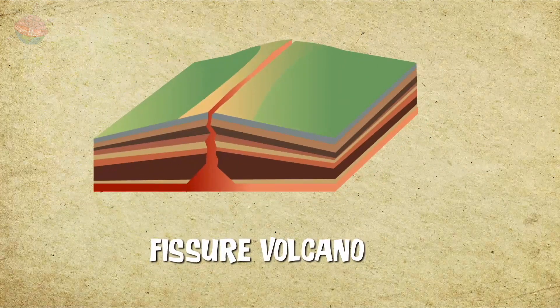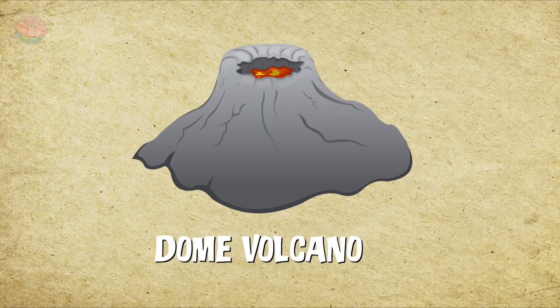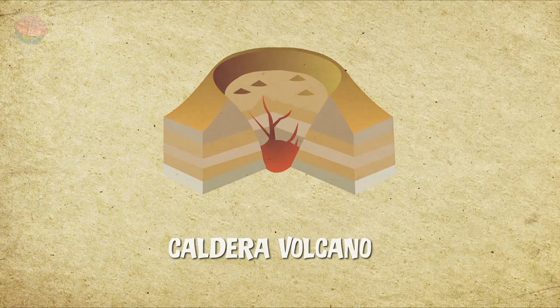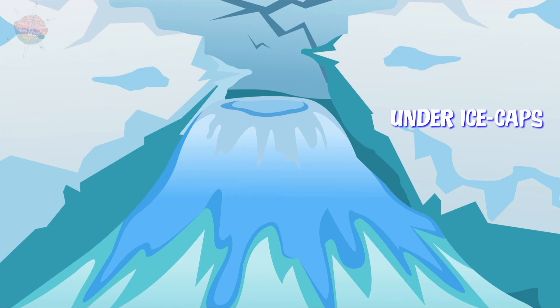Yep, volcanoes come in many shapes and sizes and in many unexpected places too, like on the ocean floor and under ice caps.